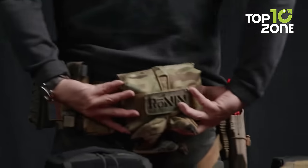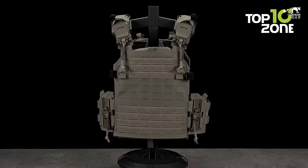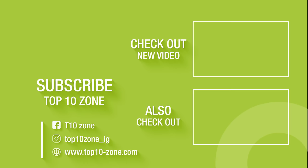So that concludes our list of 10 incredible tactical military gear and gadgets. Like, comment, and share it with your friends if you found this video helpful, and subscribe to our channel if you want more videos like this.